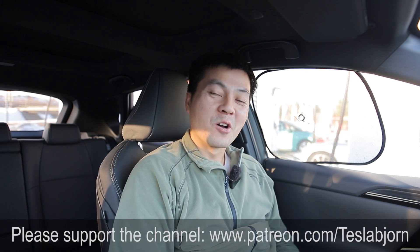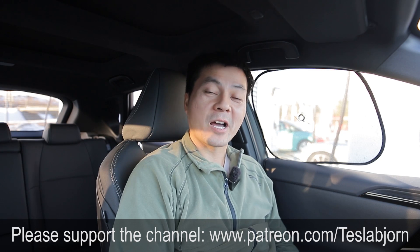I think that's going to be it for now. Hope you guys enjoyed this video. As always, thank you for watching and talk to you later.